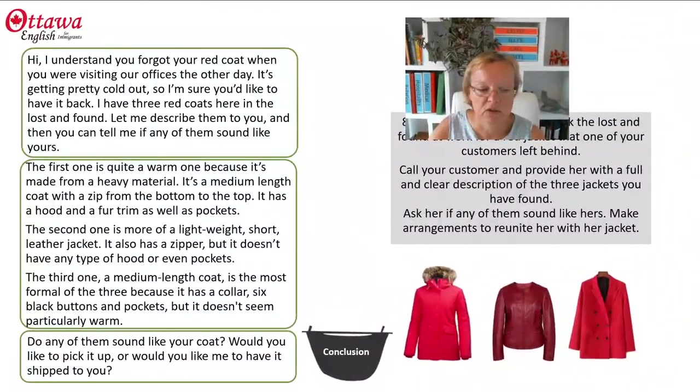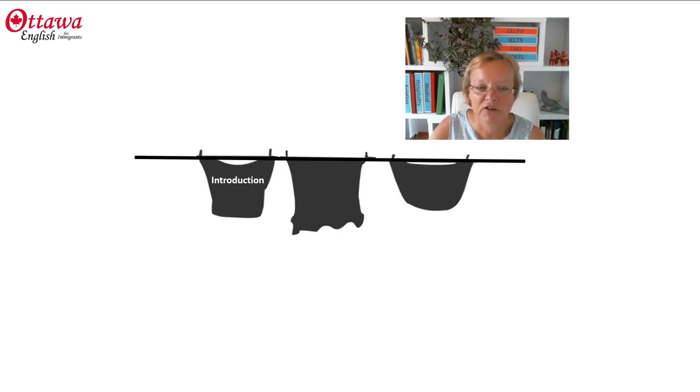In my conclusion, I make the arrangements for my customer to come and pick up her coat. So we have our introduction, we have a description, and then we have a conclusion.